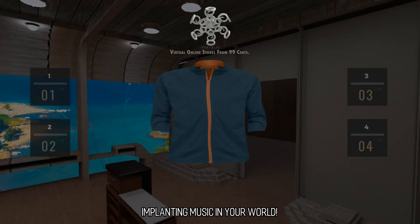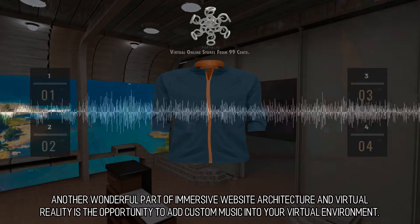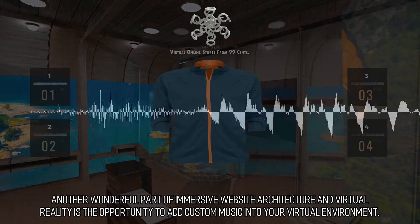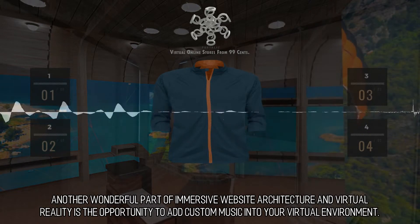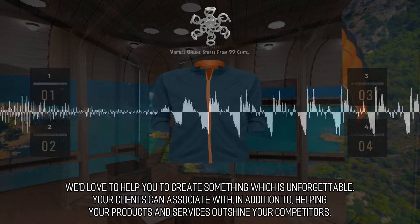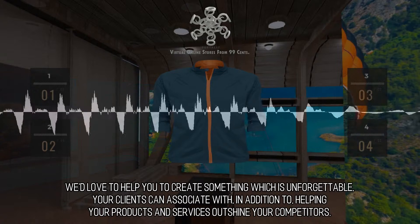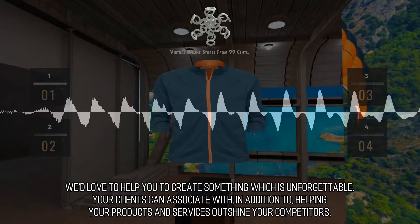Implanting music in your world. Another wonderful part of immersive website architecture and virtual reality is the opportunity to add custom music into your virtual environment. We'd love to help you create something which is unforgettable, that your clients can associate with, in addition to helping your products and services outshine your competitors.